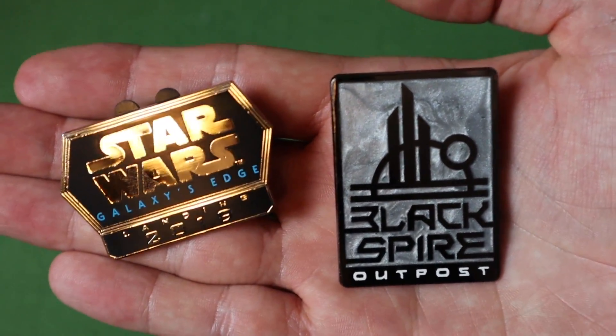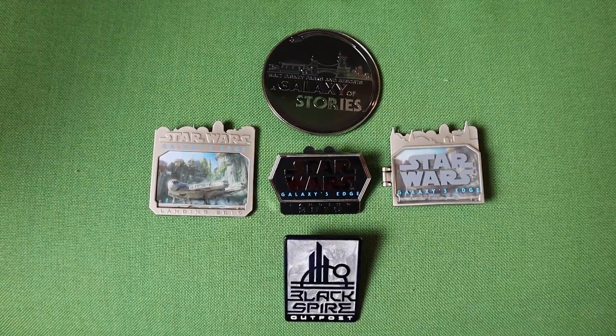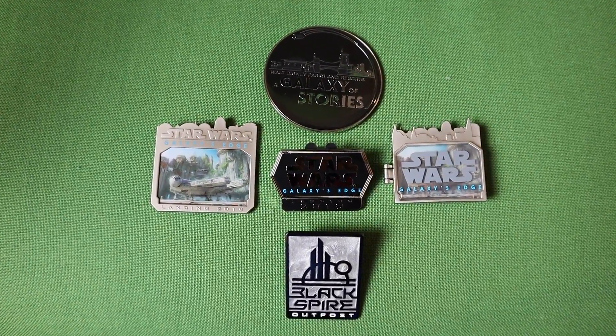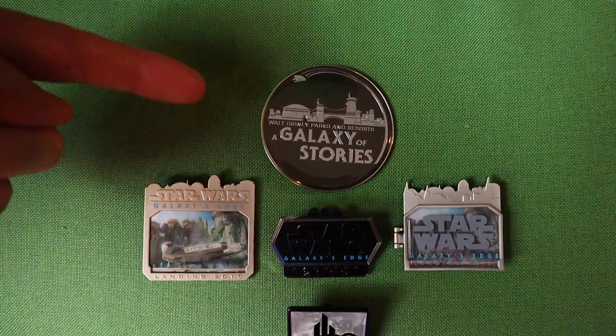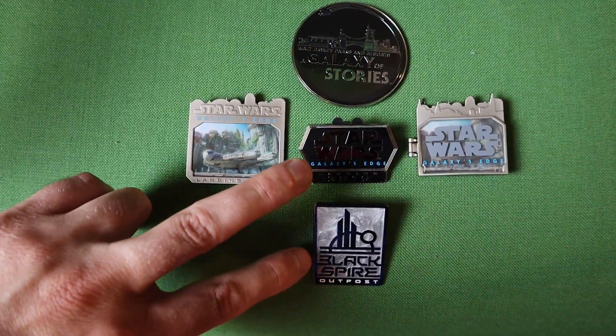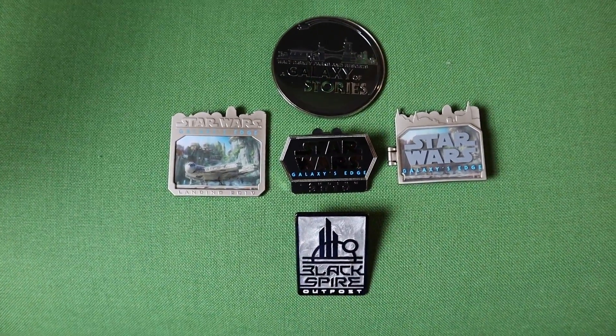Now let's take a look at the entire collection together. Here we have all five pins released so far to date for Star Wars Galaxy's Edge. Quick rundown: the WDI exclusive, our two limited edition pins at Disney Parks, and then our two open edition lanyard pins.